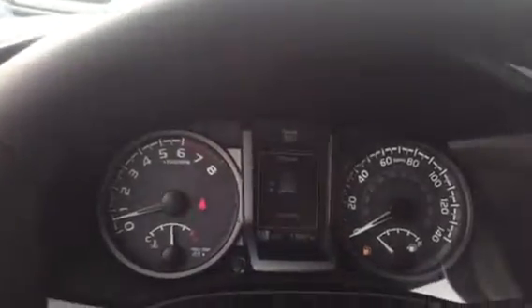This truck only has 11,687 miles and is still under the manufacturer's warranty.